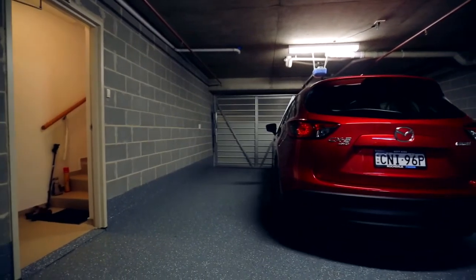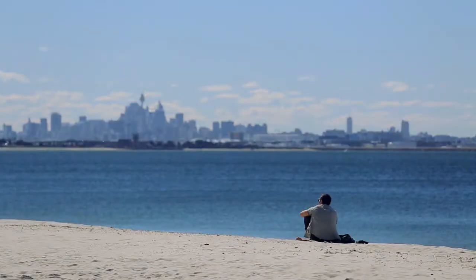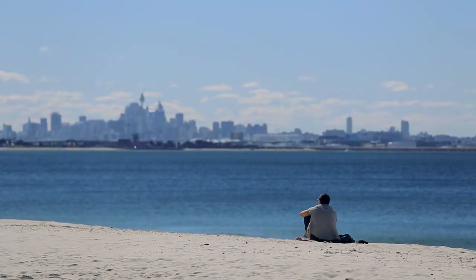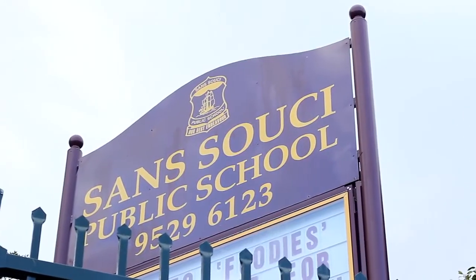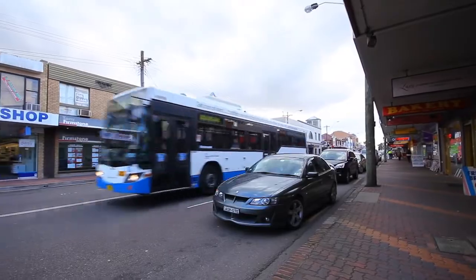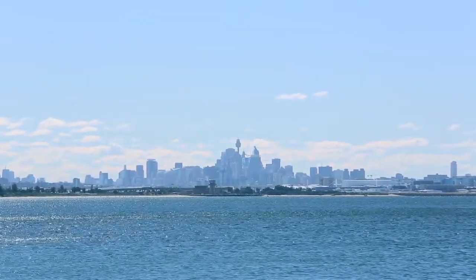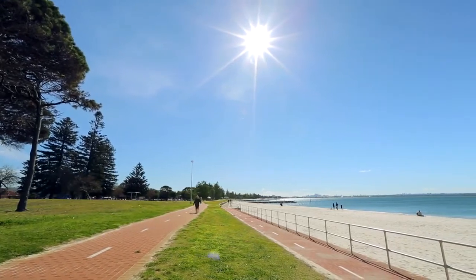A double remote garage with internal access adds another dimension to this quality residence. Situated only a minute's walk to the beach and a short distance to local shopping centres, local schools, cafes, public transport, and a short commute to the airport and Sydney CBD. You will be hard pressed to find an address which can offer all these amenities at your doorstep.